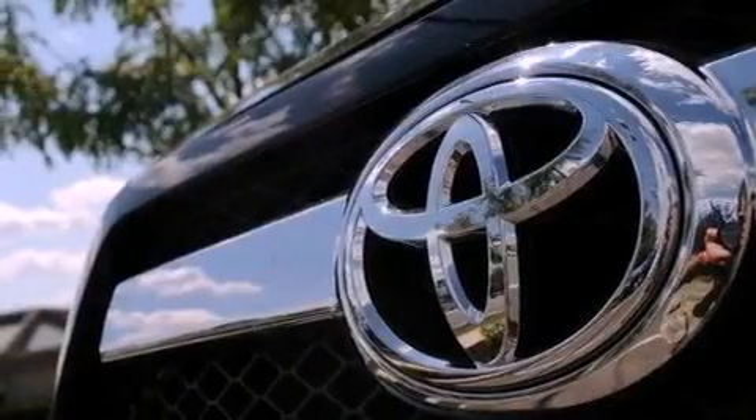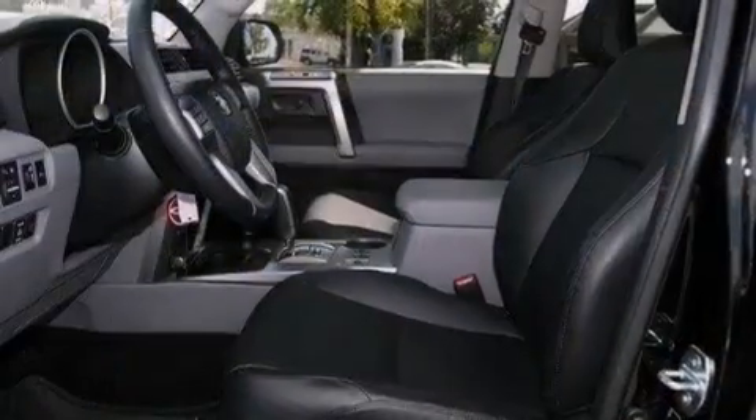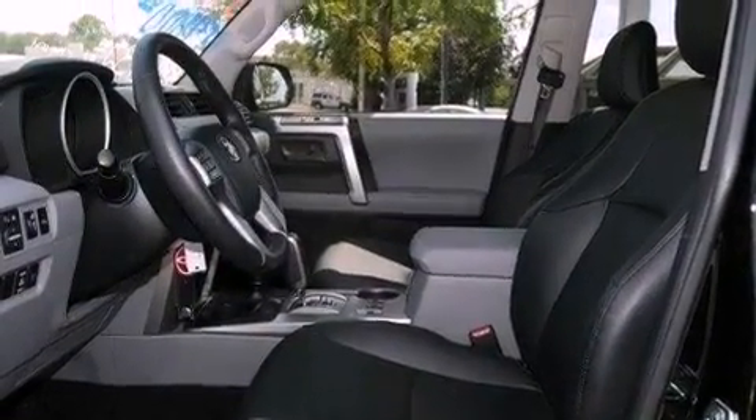Also included are a passenger side vanity mirror, an engine immobilizer theft deterrent system, an anti-lock braking system, a HomeLink feature, and this vehicle has less than 6,000 miles.